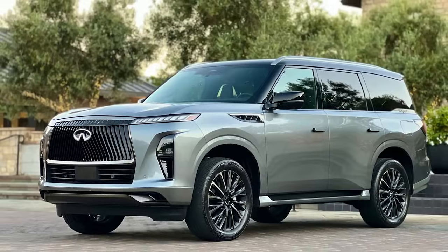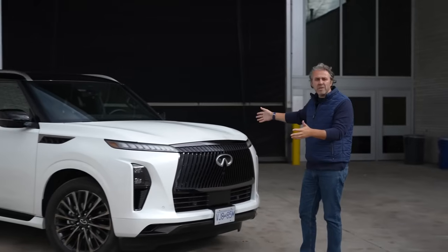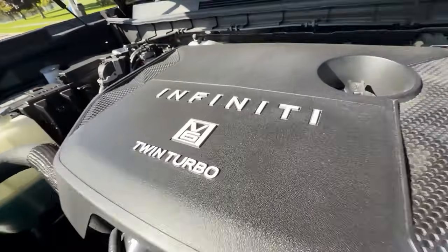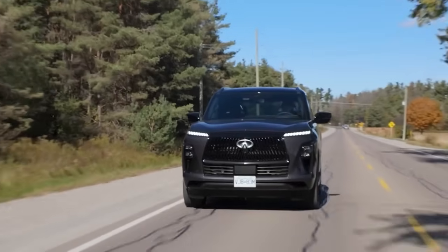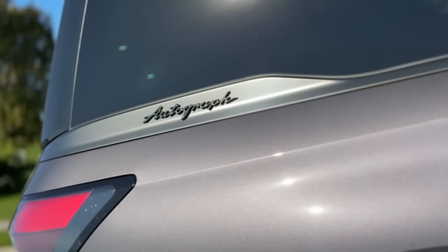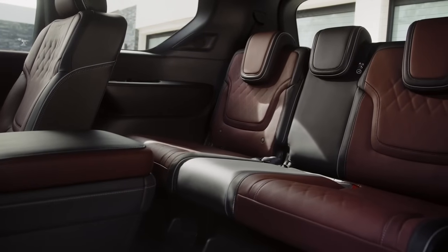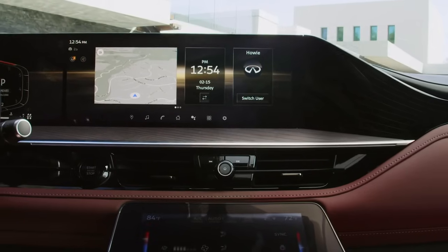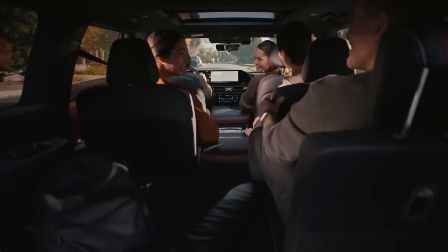Topping our list of the best Japanese SUVs is the 2025 Infiniti QX80, an impressive blend of style, performance, and cutting-edge tech. Under the hood, the QX80 boasts a 450-horsepower twin-turbo V6, replacing last year's V8, ensuring brisk acceleration and a refined drive. It reaches 60 mph in just 5.3 seconds, and all trims offer an 8,500-pound towing capacity, outshining rivals like the Cadillac Escalade and Mercedes-Benz GLS. Inside, the cabin is a luxurious sanctuary with three rows of spacious seating and a 14-speaker Klipsch stereo.